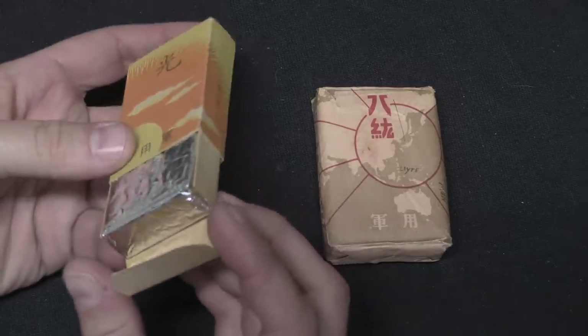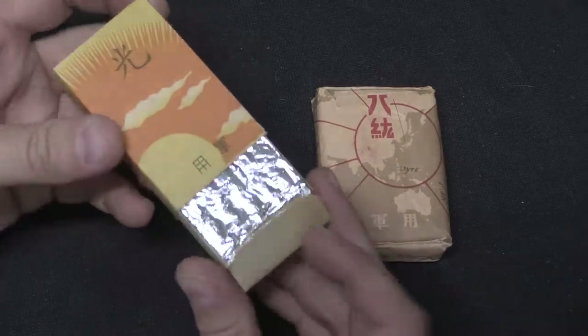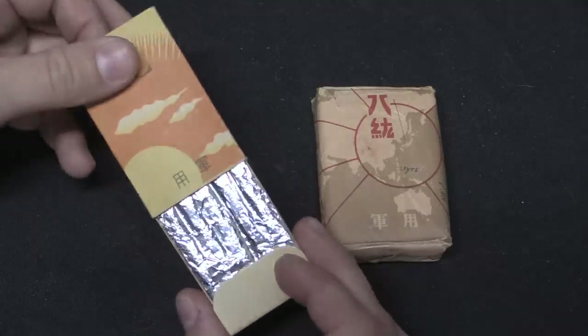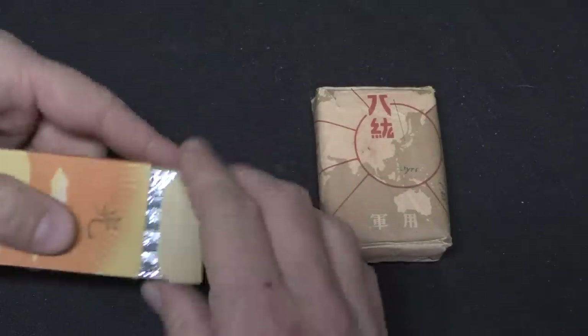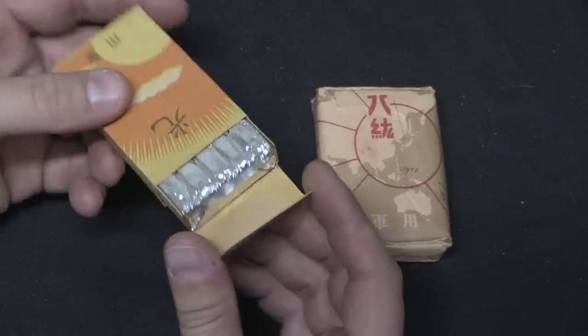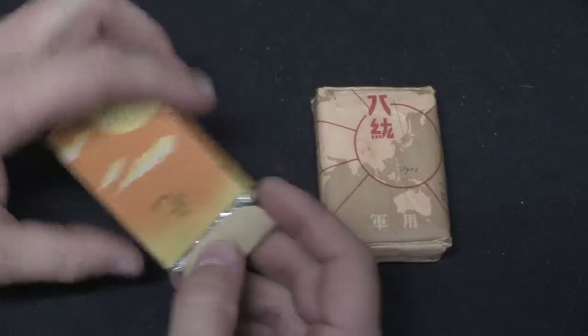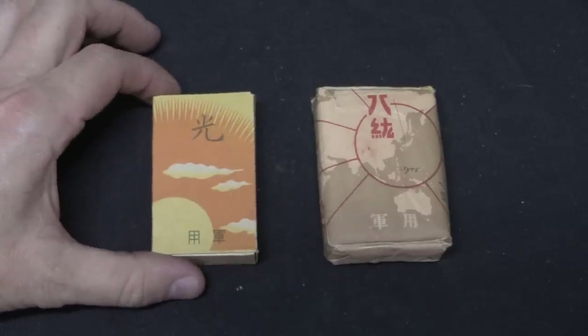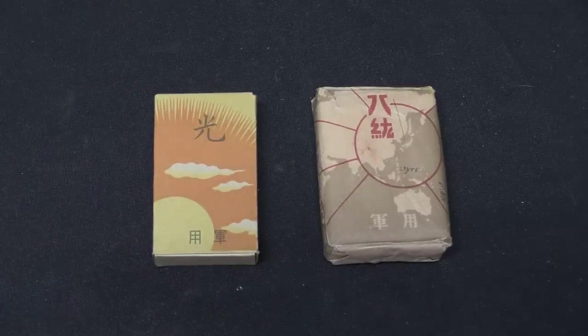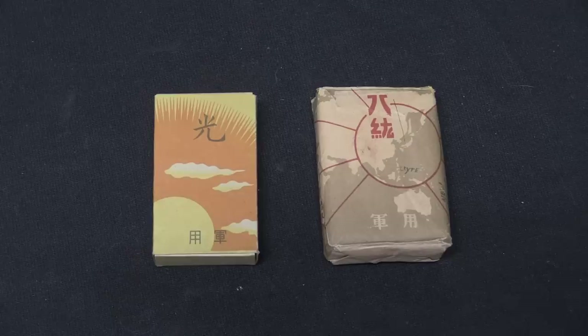You've got a foil-wrapped pack that looks like it's still sealed. Now, you said this sort of thing is actually fairly common — that kind of took me by surprise. Japanese tobacco itself is not particularly rare among collector circles. Some of these are pretty rare if they're military marked — those are kind of hard to come by.